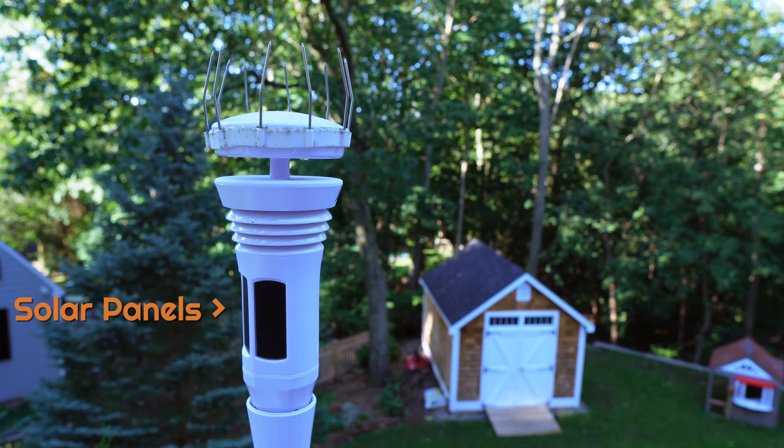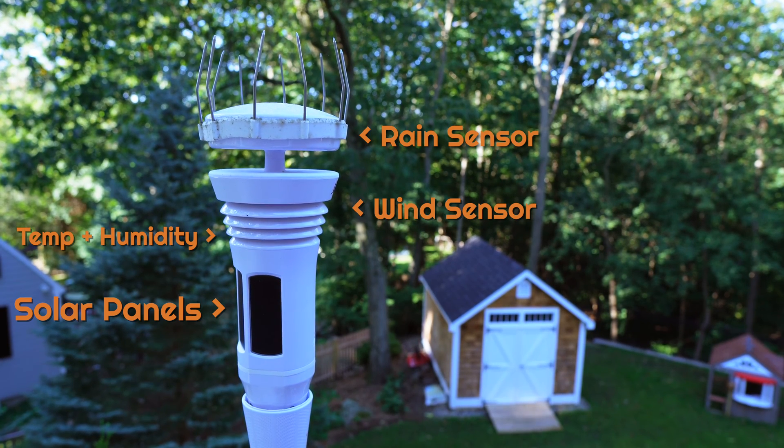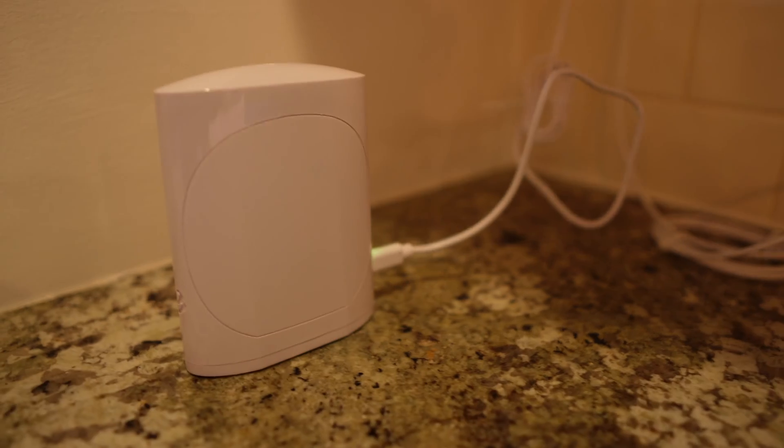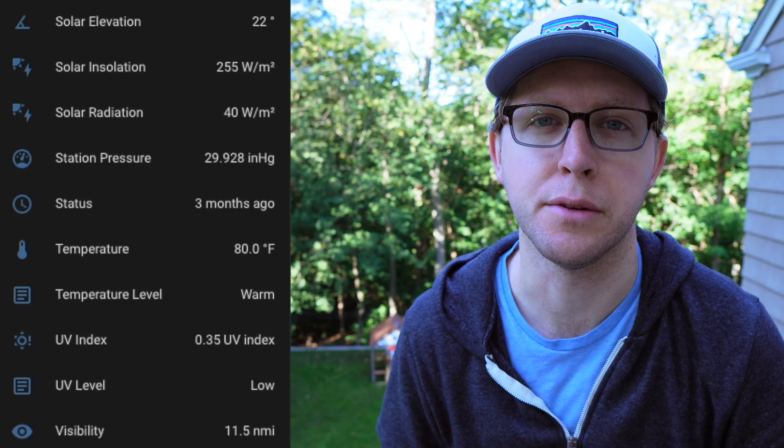I chose this device because of the lack of moving parts, and so far I have zero regrets. Because this device is solar powered, there are no wires to run, so installation was super easy. You just plug in the hub, and then data starts flowing to your smart home. I'm using MQTT, which is a type of protocol that talks to Home Assistant, which I'm using for my smart home.